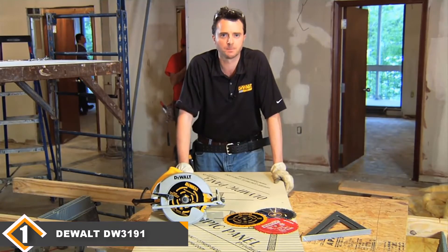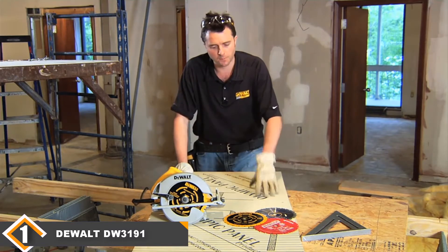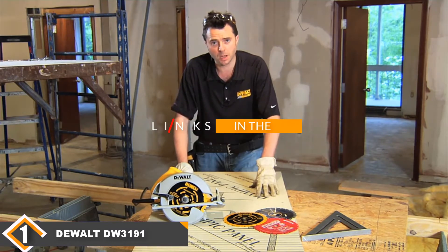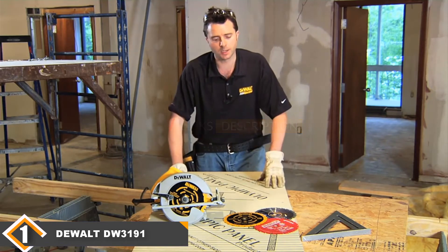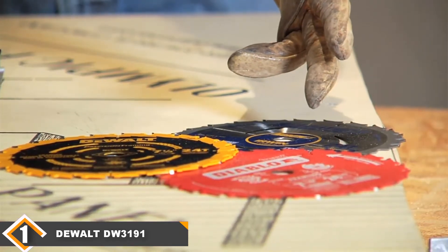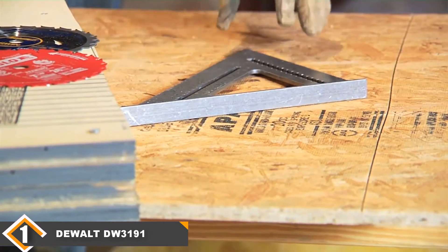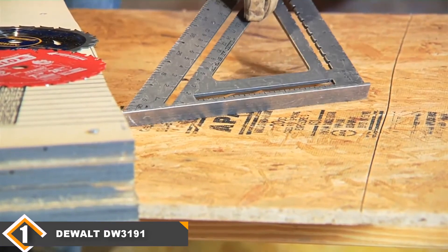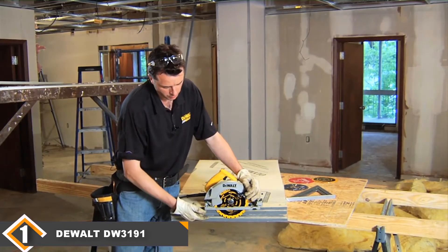The number one position is dominated by the DeWalt DW3191 7.25-inch circular saw blade. We have a rule here: take the DeWalt first. This company repeatedly tops our list with products that are made well, sell for cheap, and do their jobs without complaint. There's perhaps no better example of that than the DW3191 circular saw blade.